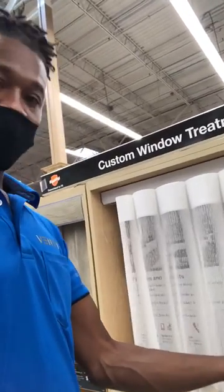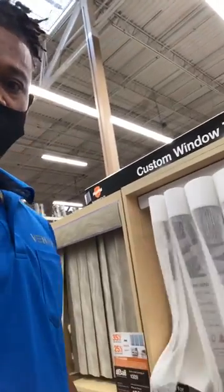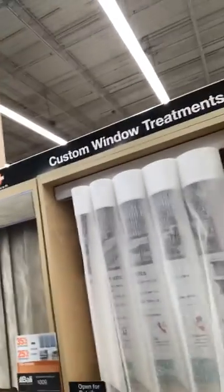If you have pets or children, you can easily walk through it. It also features easy installation.